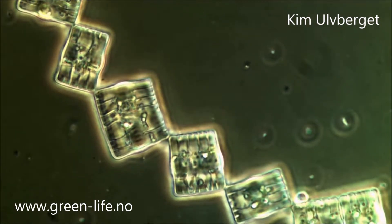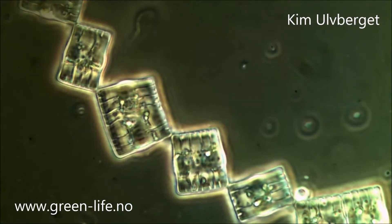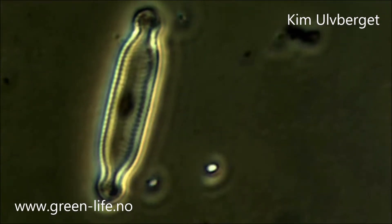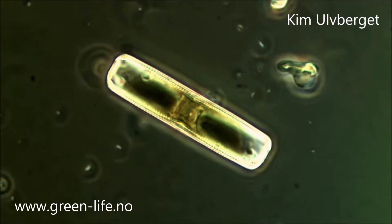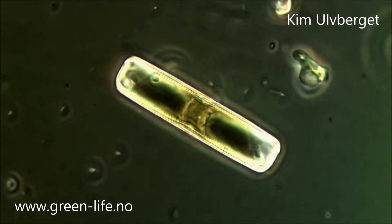They are built with a transparent silicone wall that makes it possible for them to absorb sunlight. Through photosynthesis, they actually produce over 20% of the Earth's oxygen. Some say this number is up to 40% of the Earth's oxygen.